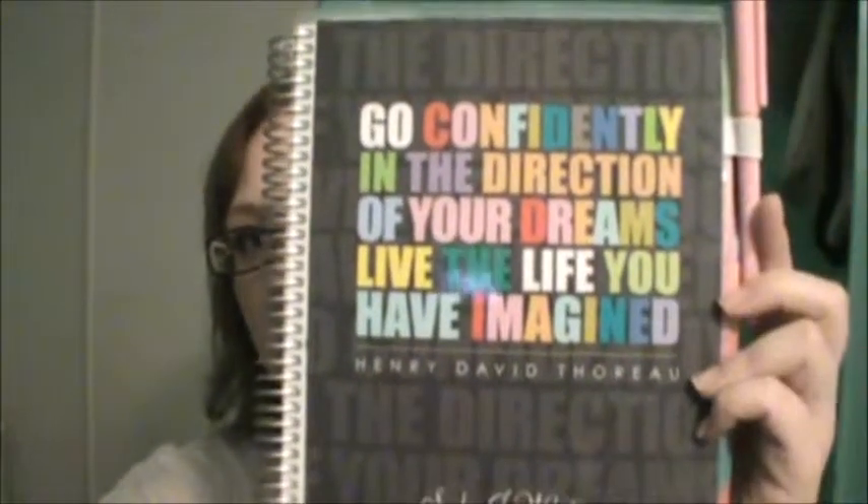Another book on my list is my day timer, my planner, agenda, whatever you want to call it. I ordered it online from ErinCondren.com, so I'll put the link to her website down below. She has a whole bunch of different products that are customizable and I really enjoyed the life planner. I've been using it for a couple months now and it's really great.